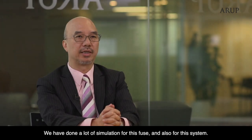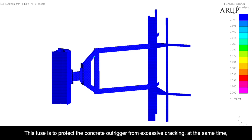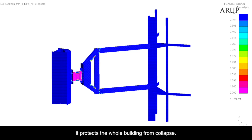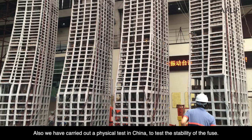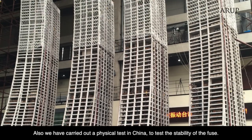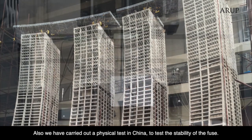We have done a lot of simulation for these fuses and for this system. The fuse protects the concrete Outrigger from excessive cracking, and at the same time it protects the whole building from collapse. We have also carried out physical testing in China to test the stability of the fuses.